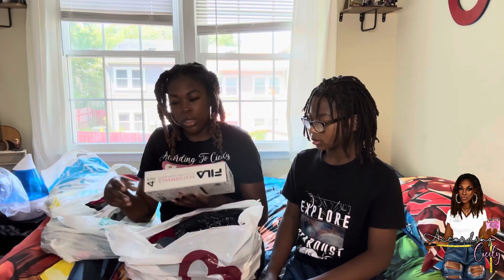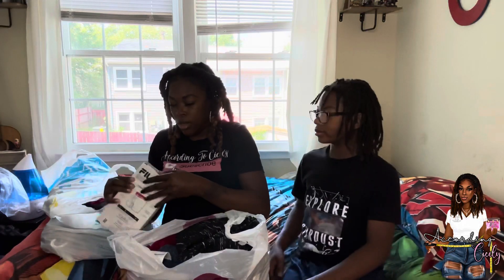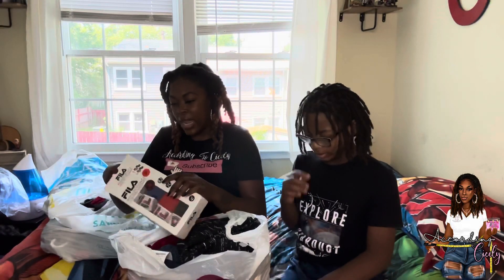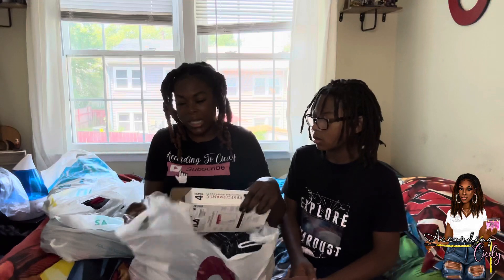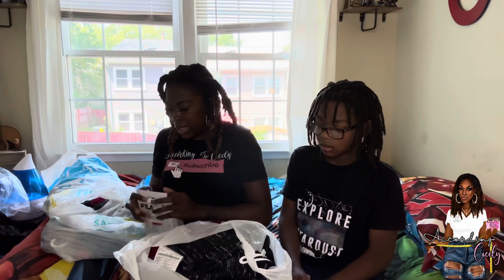I took him to the mall and got those from the Nike clearance store. I also wanted to get him some more underwear because I guess he doesn't like the ones I've been buying him — my baby's growing up. These were from Burlington, $9.99, and they are the Feli brand. Comment down below if you remember Feli — when I was in high school, Feli was popping. These are boxer briefs with a silky feel, size small. Burlington is good for little odds and ends like this.